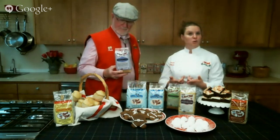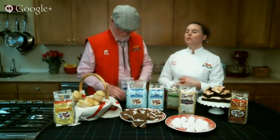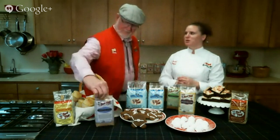If you want to find out about new Bob's Red Mill products, you can follow us on our Facebook page or sign up for our email newsletter by visiting our website, bobsredmill.com.